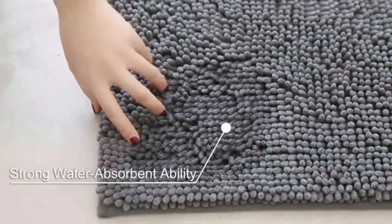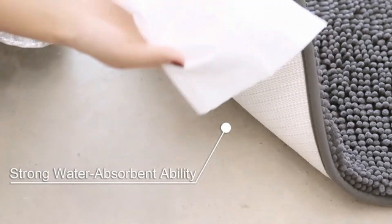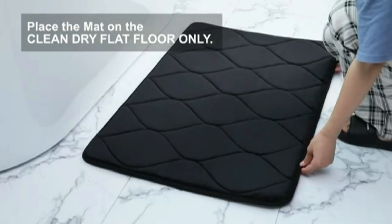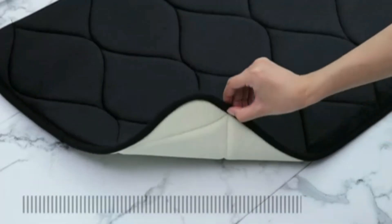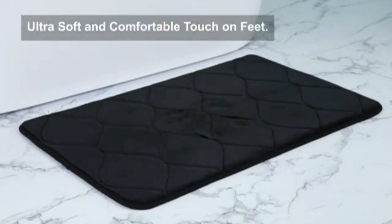Its modern design and variety of color options make it easy to match with any bathroom decor. Easy to clean, this durable mat is machine washable for hassle-free maintenance. It provides both comfort and functionality, making it a great addition to any bathroom.